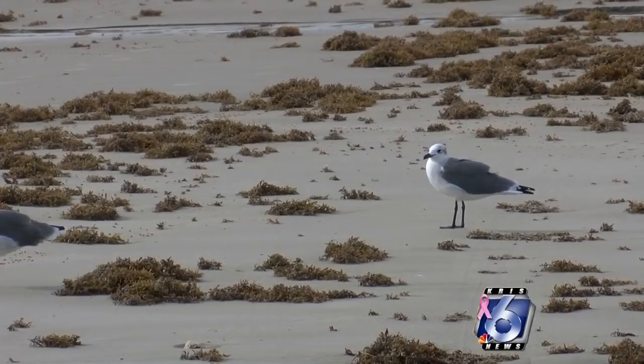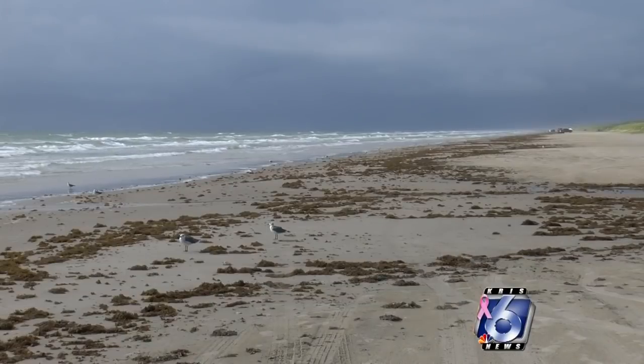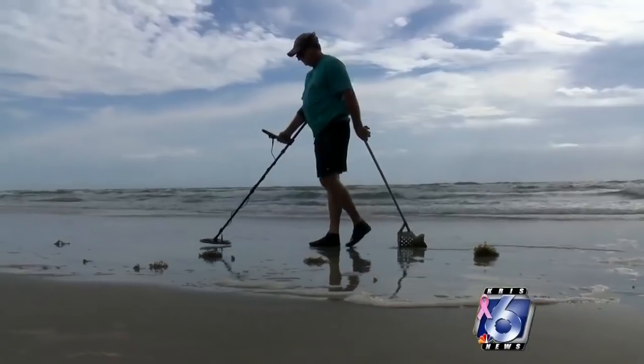Fish and other marine animals could mistake them for food. Pellets are so small that small fish can eat them. And then what eats small fish? Bigger fish. And then what eats the big fish? Humans do.